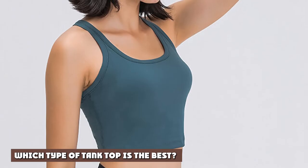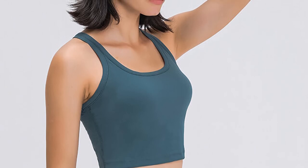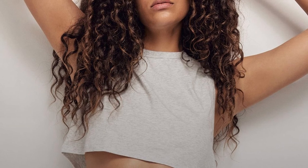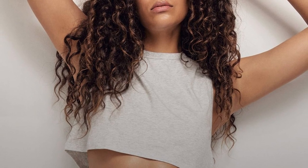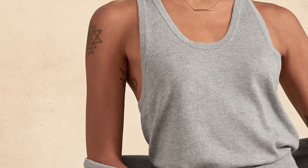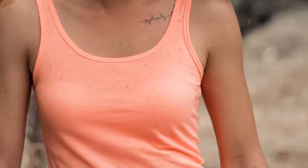Which type of tank top is the best? Both tank tops and racerbacks have their place in your wardrobe. Personally, I prefer a standard tank top for everyday casual wear. When I plan to be active, I love my racerback tanks. If you want to show a generous bust line, a standard tank top is the best choice. If you prefer a bit more modesty while still feeling sexy, racerback is the way to go.